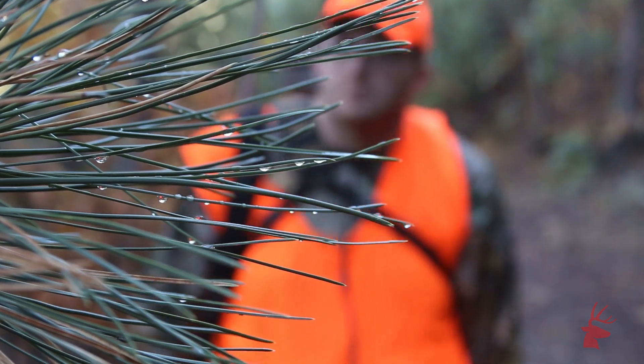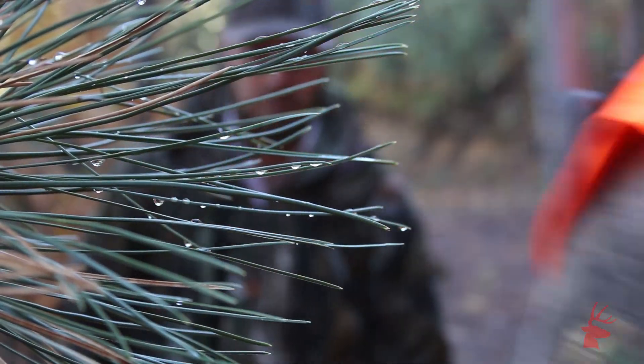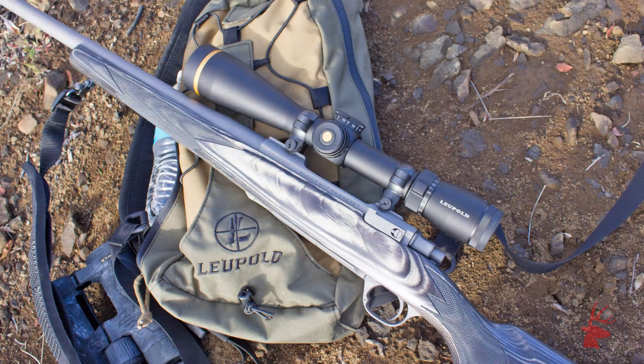After five days of hard hunting, I was able to get on a bull, and that's where the rest of my toys came into play. I was shooting a Ruger M77 Hawkeye chambered in 300 Win Mag, and we topped it with a Leupold VX6 that was set up with the company's CDS, or Custom Dial System, feature.